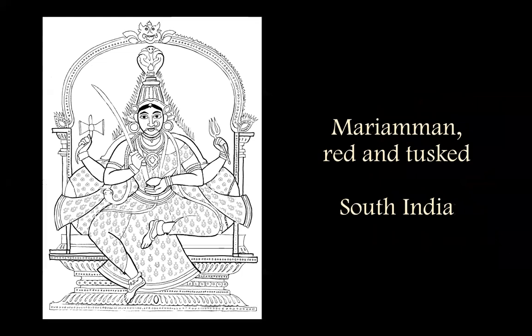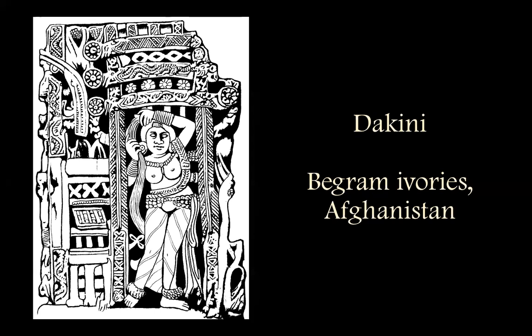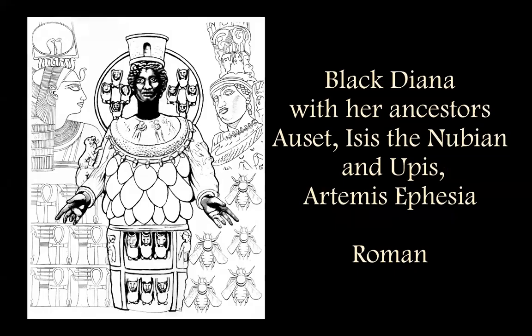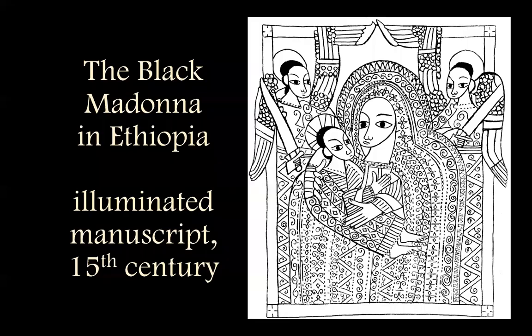There are lots of wild and untamable goddesses in here: Mariamman in southern India, the Dakinis in Afghanistan when it was still Buddhist, Yalotara out of Tibet with her beautiful spiraling aura — the spirals come out all over the place. And then Black Diana, from the Roman period but with much deeper roots in older cultures.